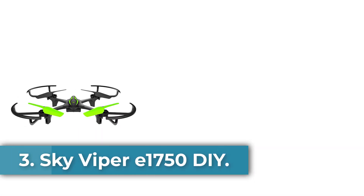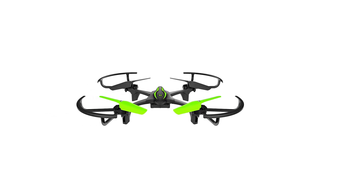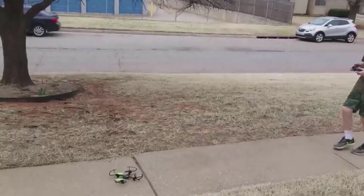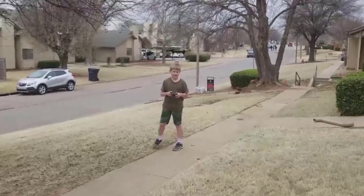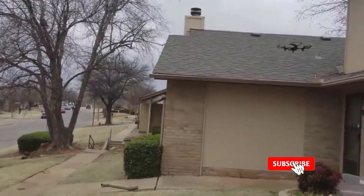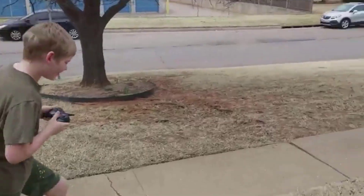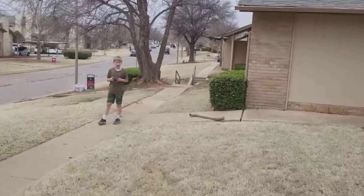Number three: the Sky Viper E1750 DIY. The Sky Viper 2017 Edition E1750 DIY stunt drone is a customizable and user-friendly drone designed for beginners and hobbyists aged 12 and older. It features a maximum control range of 25 miles and is equipped with a durable 650mAh lithium polymer rechargeable battery. The drone comes complete with essential accessories including a USB charger, blade guards, replacement blades, game-style thumbsticks, and a controller.